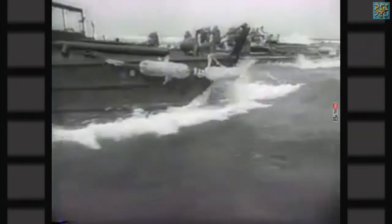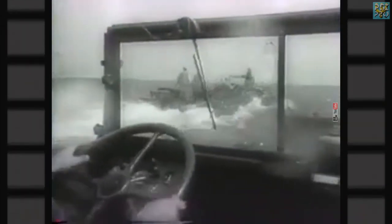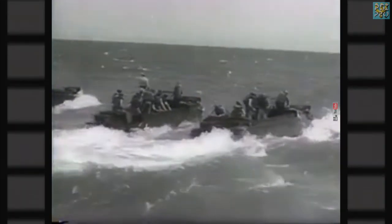The United States Army calls its newest mobile weapon the Duck. Amphibious two-and-a-half-ton trucks, they operate on land or in water. Navigating rough seas like Navy barges, the Ducks are the last word in mechanized equipment.